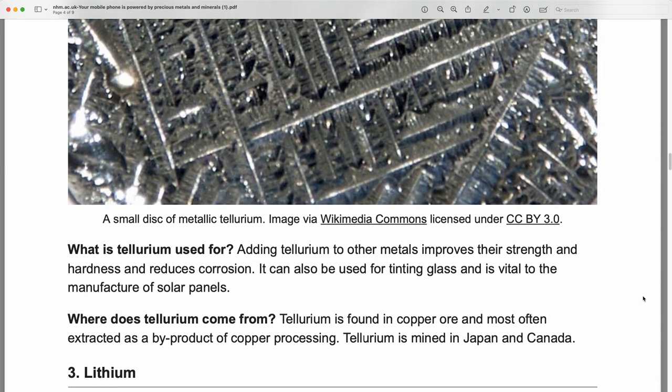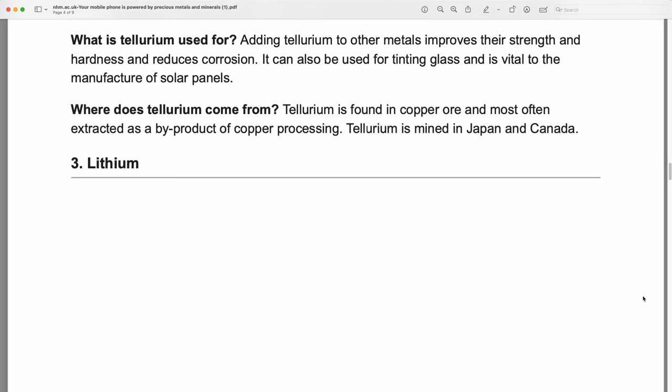Tellurium: a small disk of metallic tellurium. Adding tellurium to other metals improves their strength and hardness and reduces corrosion. It can also be used for tinting glass and is vital to the manufacture of solar panels. Tellurium is found in copper ore and most often extracted as a byproduct of copper processing. Tellurium is mined in Japan and Canada.